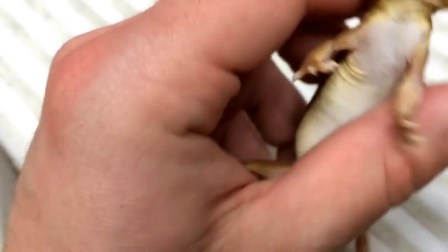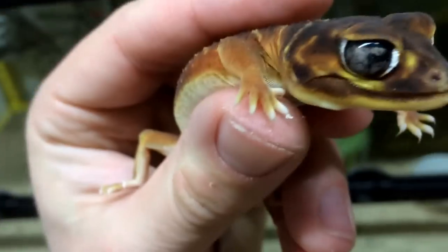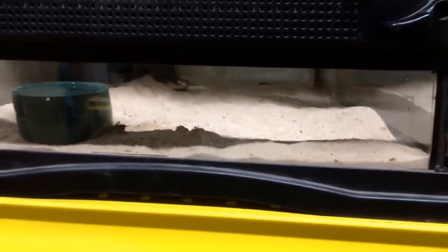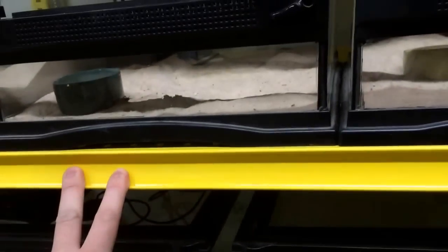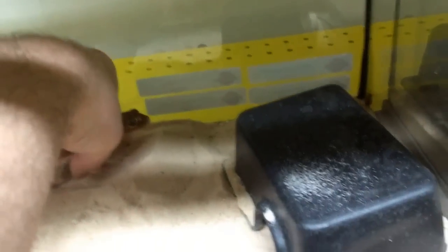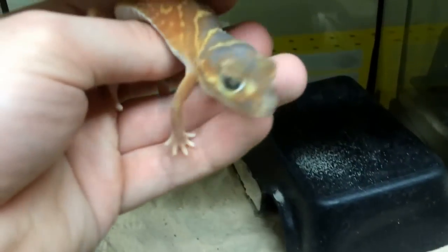As for housing, these guys are basically kept the same way. You can see they're accepting handling a lot better than the MEAs would. These guys you could actually keep in the 12x12s, just because they're smaller. Ideally, you want to give them a lot more sand — the reason the sand is so low right now is that I'm going to be changing it up pretty soon. If you give these guys enough sand, they'll actually make really crazy, elaborate tunnels, especially if you're moistening the sand like you should be doing every couple of days.